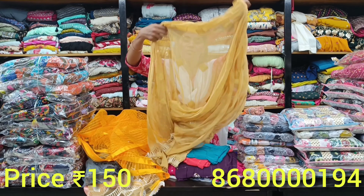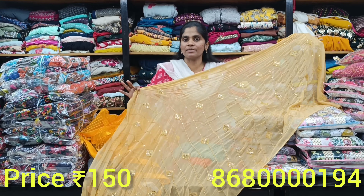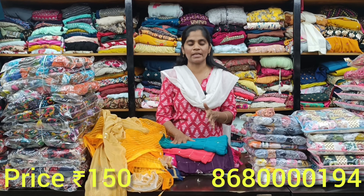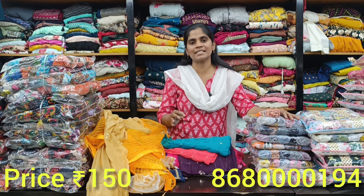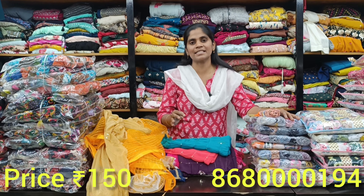Next we have heavy sequence pieces with different patterns available. Beautiful collections that are heavy. You can use net type style pieces at 150 rupees. There are satin borders — very beautiful and bright pieces. In the next Georgette collection at 150 rupees, you can have full sequence work. Just 150 rupees for high density designs.